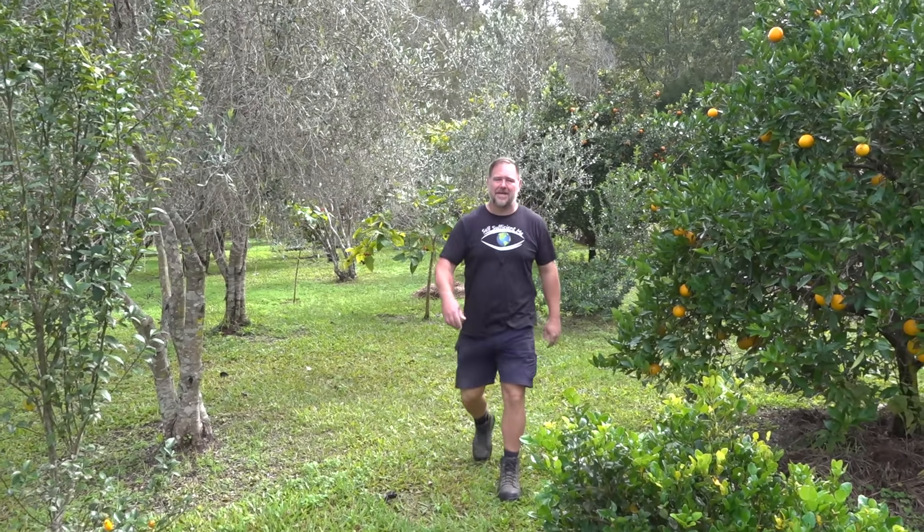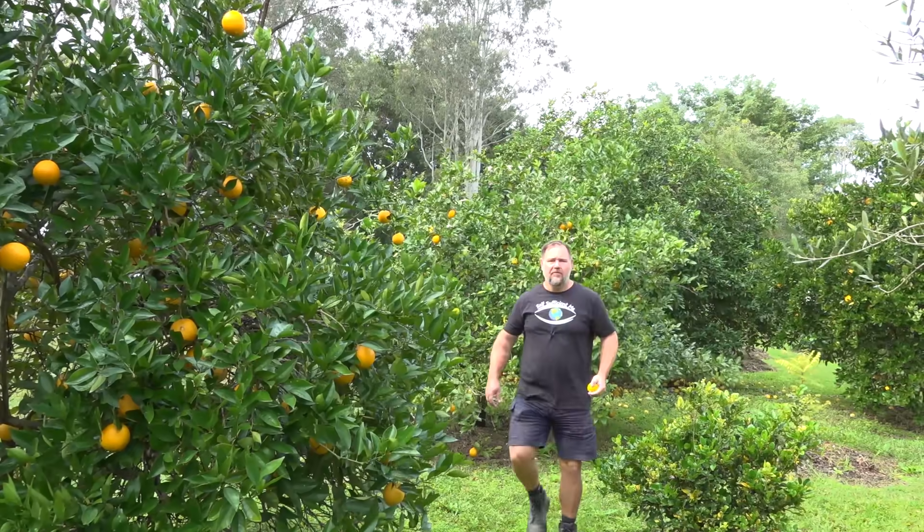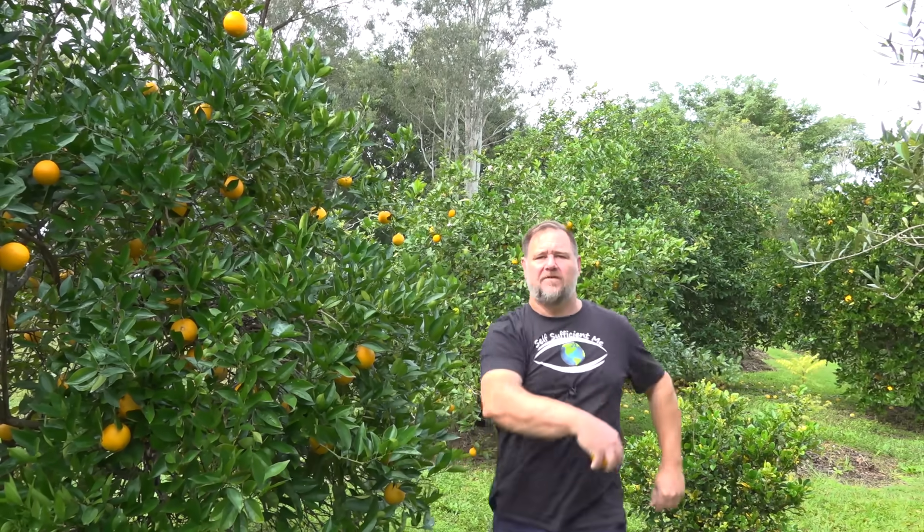G'day I'm Mark from Self Sufficient Me and in this video I'm going to give you my five top fruit trees that are just too easy to grow. So easy in fact that you'll feel like it's stealing for harvesting fruit that you've hardly lifted a finger to produce. Let's get into it.